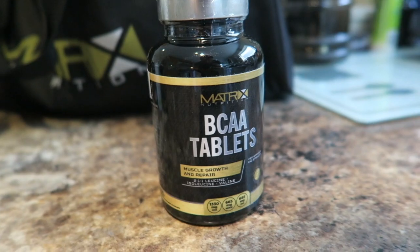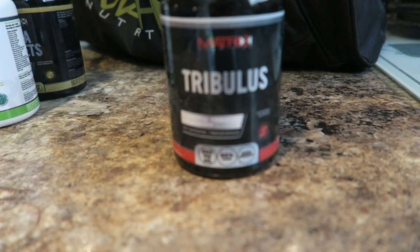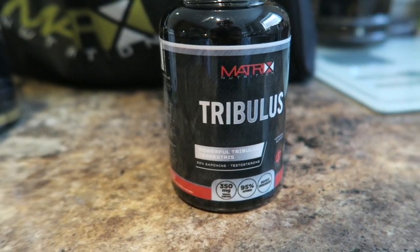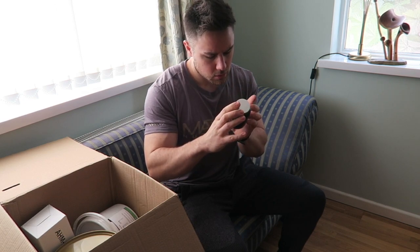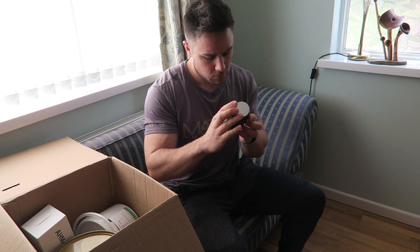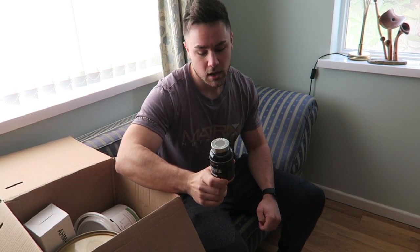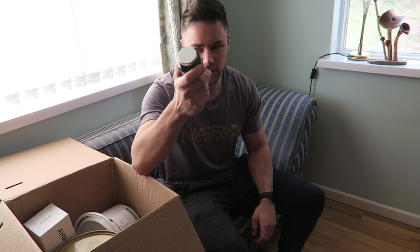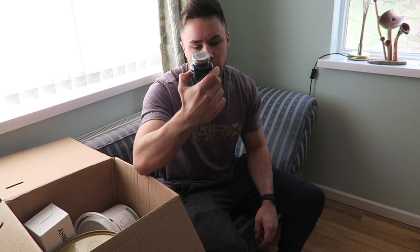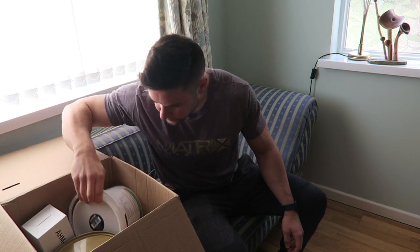We have multivitamin — always key. Tribulus — what is tribulus? I think it's a testosterone support kind of thing. Yes, testosterone support — interesting. We will see, because it's not like a pro hormone or anything; you can use it and still compete naturally. But the thing is, these are probably not going to be as effective as anything like a pro hormone, but it'll be interesting to see if there is any effect, so I'll be a guinea pig — why not.